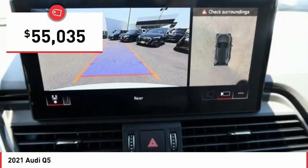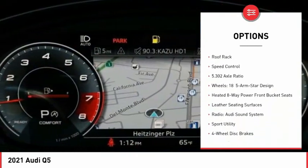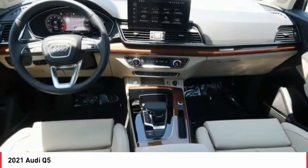Here are some of this vehicle's great options: electronic stability control, alloy wheels, power liftgate, brake assist, traction control, remote keyless entry, fog lights, rear fog light, roof rack, and speed control.